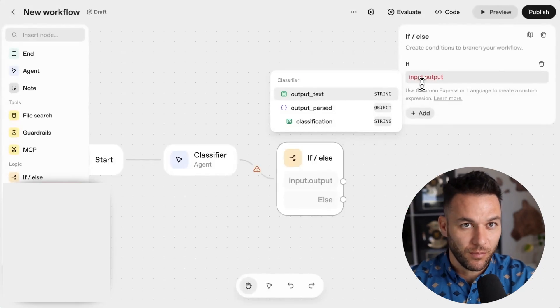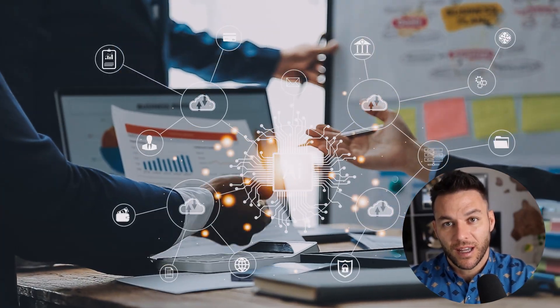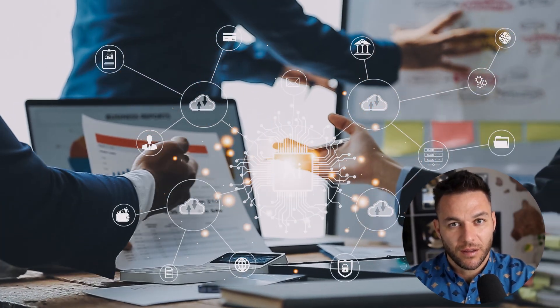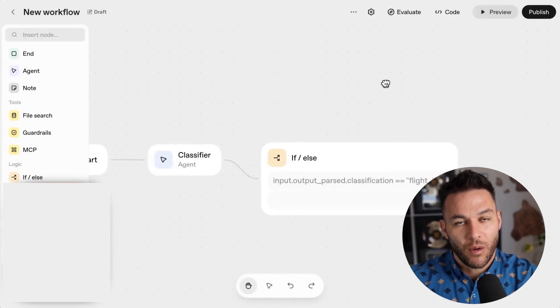Let me paint you a picture of what building AI agents used to look like: engineers coding for weeks, product teams trying to explain what they want, legal teams freaking out about compliance. That's the old way. OpenAI Agent Kit just threw all of that in the trash.